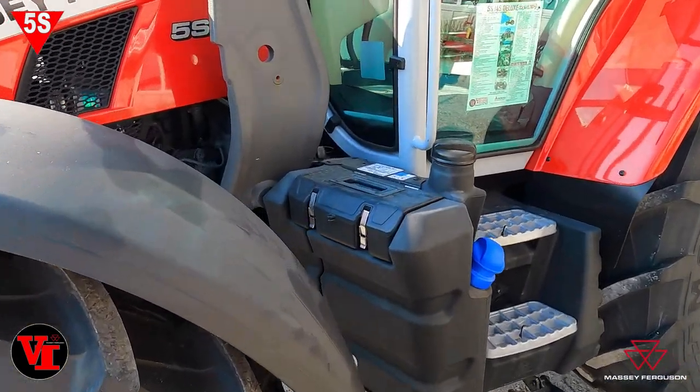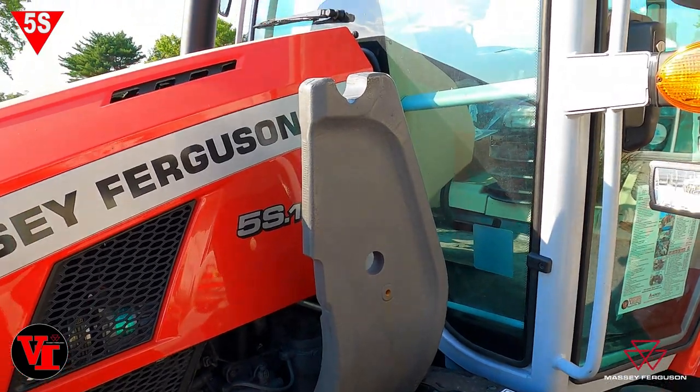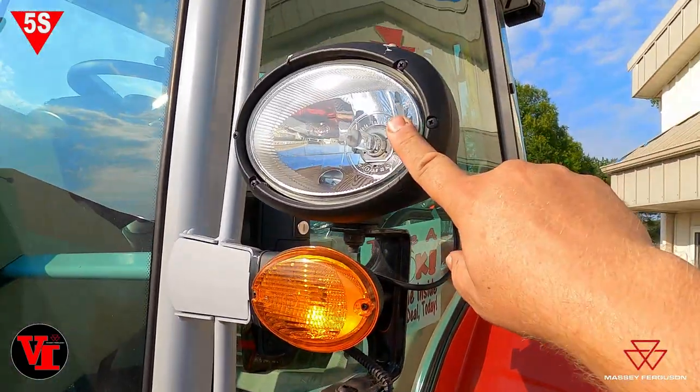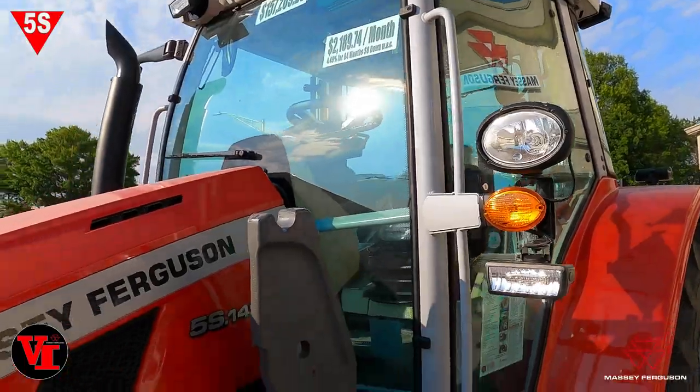This one does have the loader ready, and as we mentioned we will be putting the loader on and adding that installment later. LED light upgrade — got the roading lights, got LEDs up there. This tractor is bright at night.